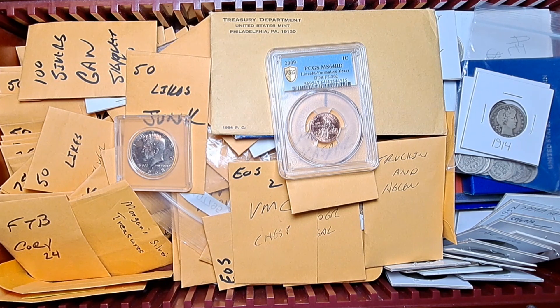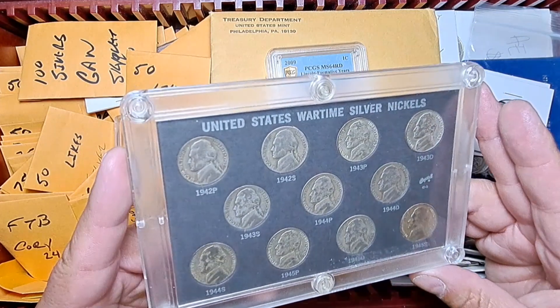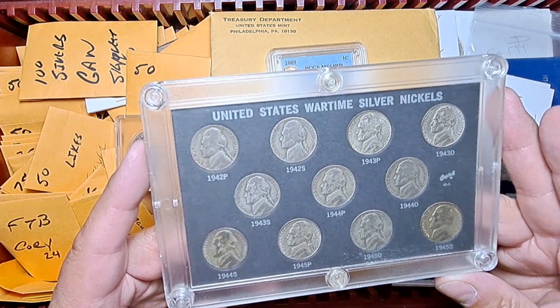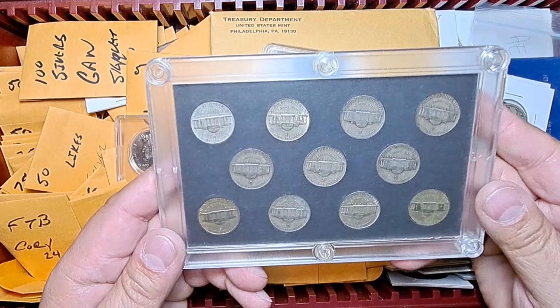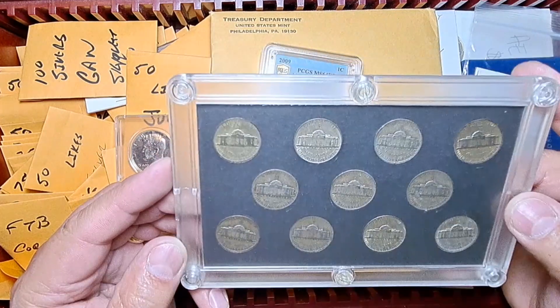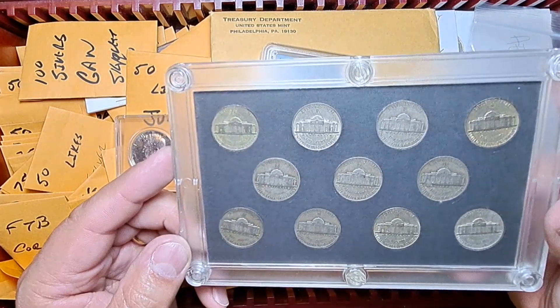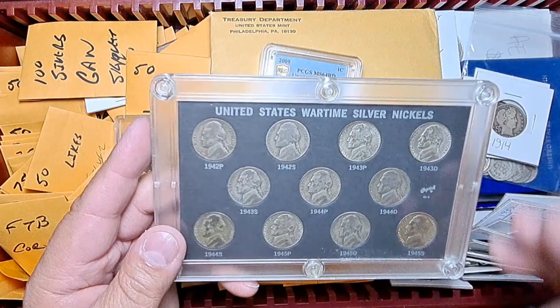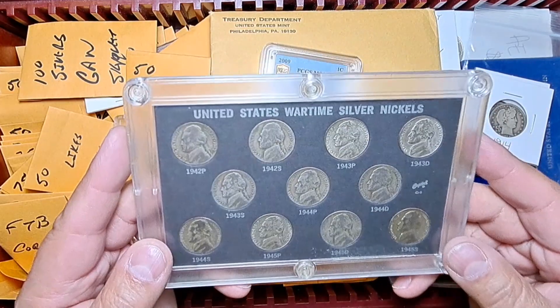The next donation will be from one of the newer folks hanging out with us on the streams — glad to have him with us, he's been fun to have here. He has been gracious enough to send a beautiful full set of United States wartime silver nickels — all 11 of them are in the set and they are ready to go for somebody to take home. Huge thanks to Bluegrass Coin Collector as well as Hartford Junction for the donations.